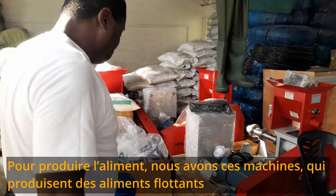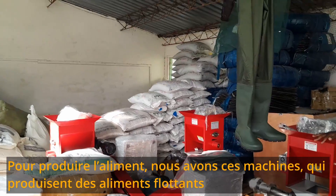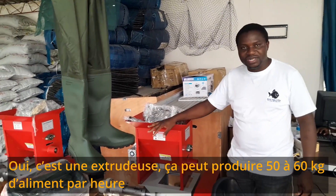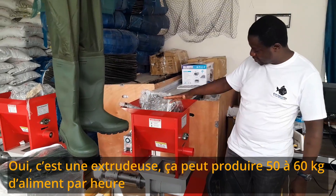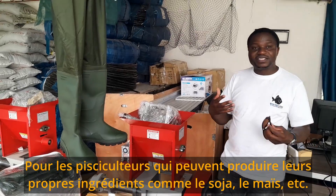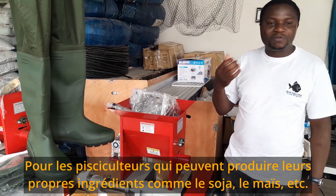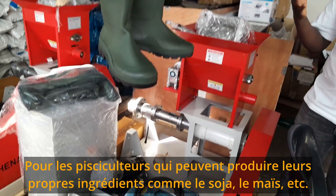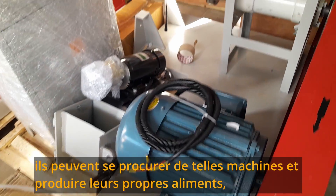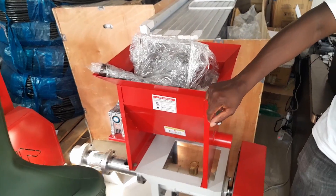For those that want to produce their own feed, we have these pellet machines — it's an extruder for producing floating feed. This one has a capacity of 50 to 60 kg per hour. So for those farmers, especially those that are able to produce their own ingredients — for example, soybean or maize — they can get these machines and actually produce their own feed, thereby reducing their cost of production.